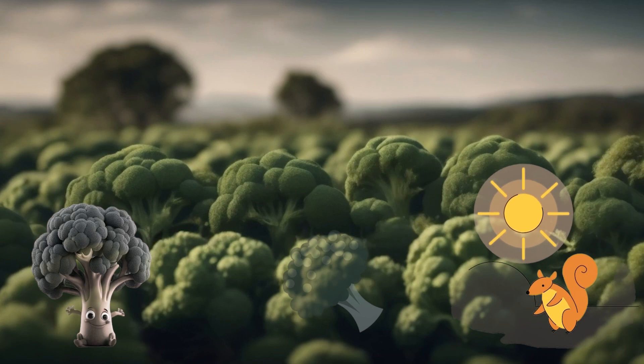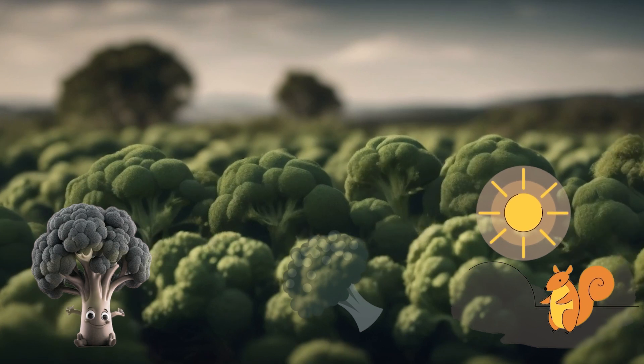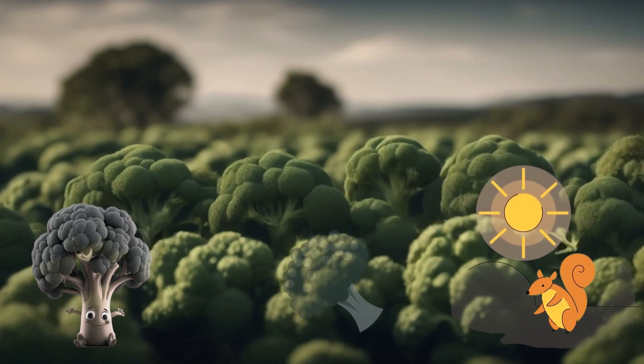Remember, eating broccoli is like giving your body a big hug of goodness. So next time you see broccoli, give it a try and let it be your veggie superhero.